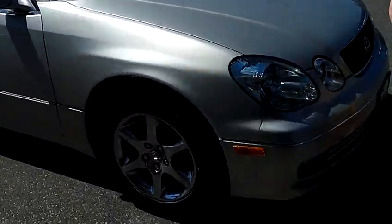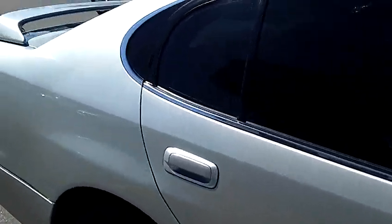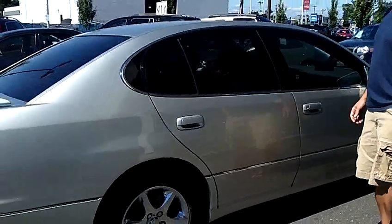As you walk around the GS 300, I'd like you to take notice of the condition of the exterior. The silver paint and the body itself are absolutely flawless. As you can see, it's got the nice chrome factory alloy wheels.